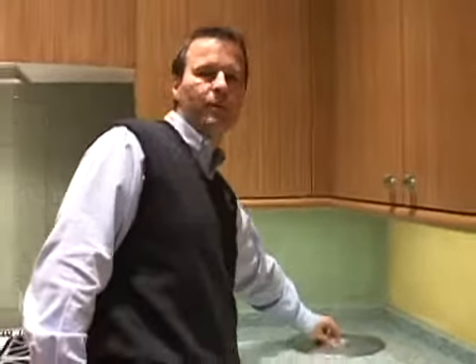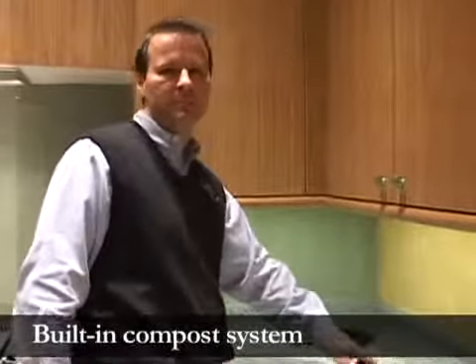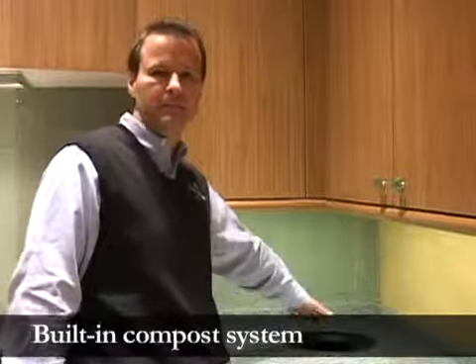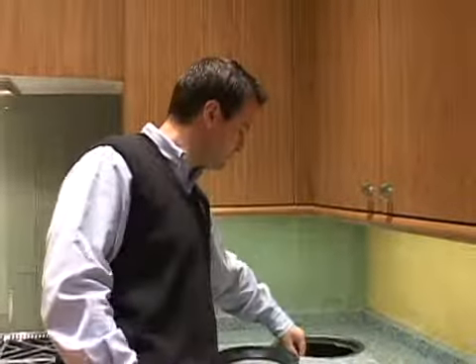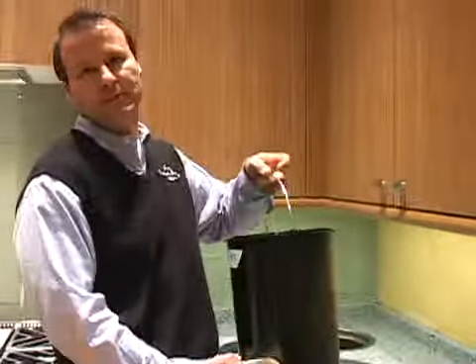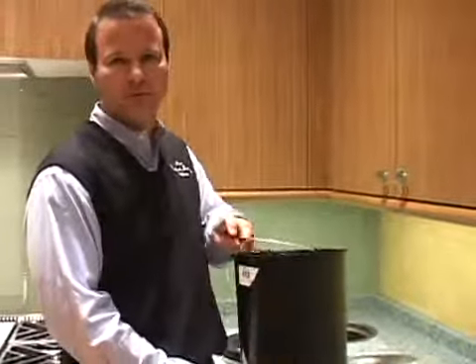Another thing people are getting into is composting. Here's an easy way where you can keep the items you want to compost in storage until you can carry them out. You basically have a bucket that you can put everything into, take it out into your yard, and use it for your flowers.